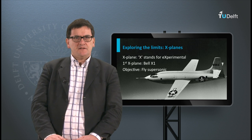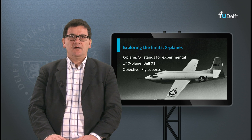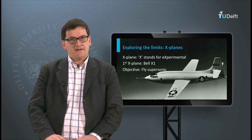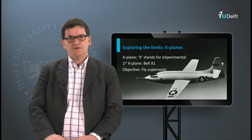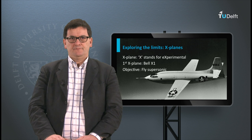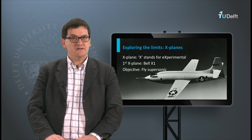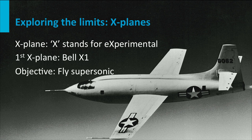In the abbreviation X-planes, the X stands for experimental. The first X-plane was the Bell X-1, which was the first aircraft to fly faster than the speed of sound. Up to that moment, the speed of sound — about 340 meters per second at sea level — was regarded as a barrier. Pilots flying at speeds close to the speed of sound experienced intense vibrations and high drag forces. Just after the Second World War, the US was interested in analyzing this barrier and made this aircraft.